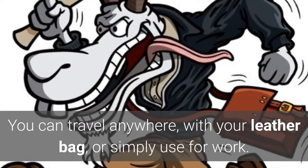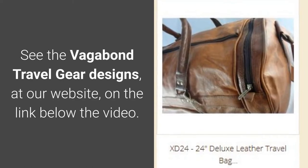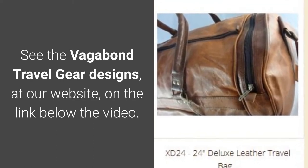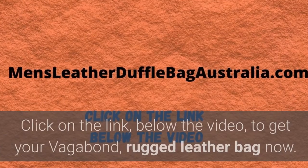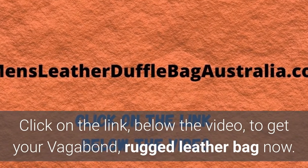You can travel anywhere with your leather bag or simply use it for work. See the Vagabond Travel Gear designs at our website on the link below the video. Click on the link below the video to get your Vagabond rugged leather bag now.